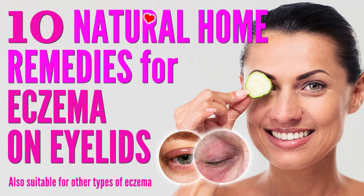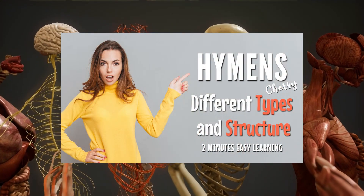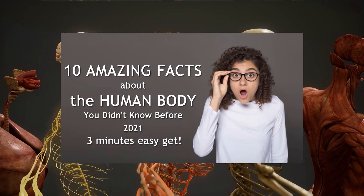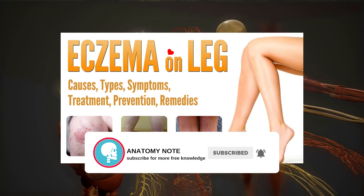You may find more eczema natural home remedy tip videos on our YouTube channel. Thanks for watching — our channel is focused on facts about the human body in different aspects. If you don't want to miss these, you know what to do. Thanks again.